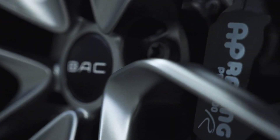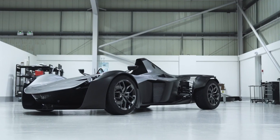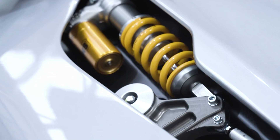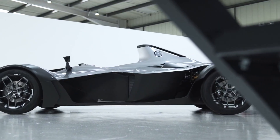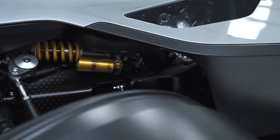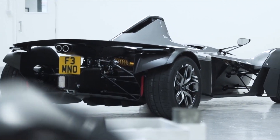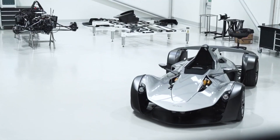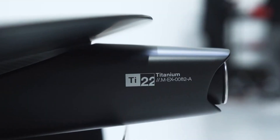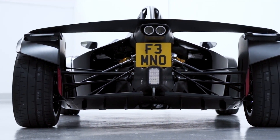At its core, the Mono F features a high-revving, naturally aspirated engine, pushing the limits of what a performance car can achieve. Inside, the Mono F is all about driver connection — the minimalist, race-inspired cockpit is custom-designed to enhance control, putting you at the center of the action. Every detail, from the streamlined controls to the purposeful layout, emphasizes performance. The BAC Mono F is not just a car; it's a pure expression of automotive passion, engineered for those who live for driving dynamics and the ultimate racing experience.